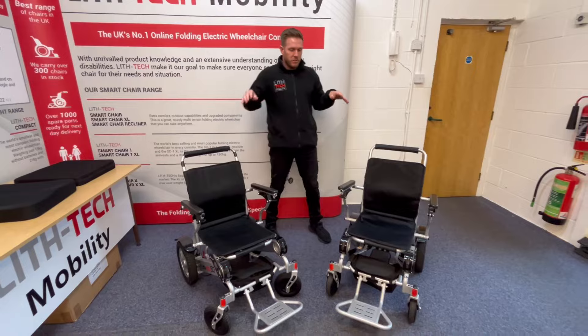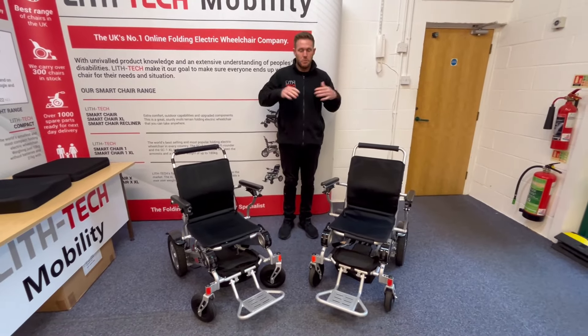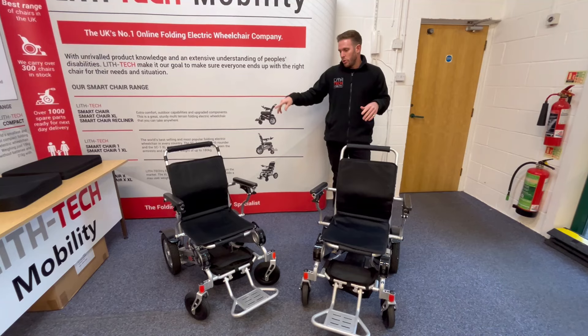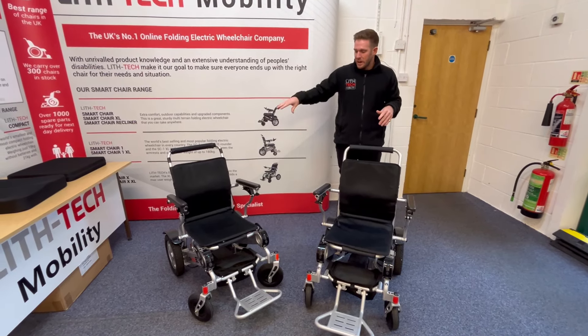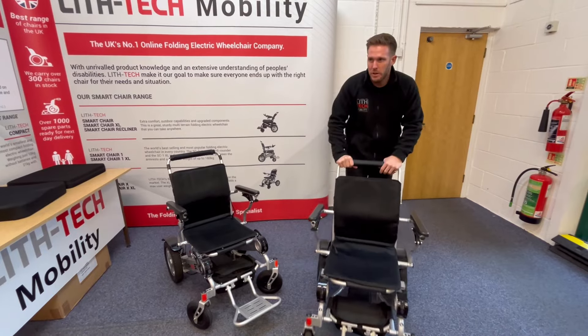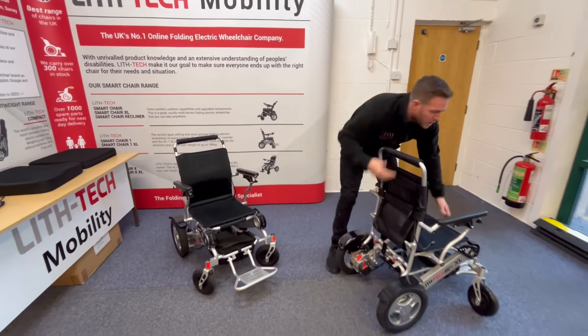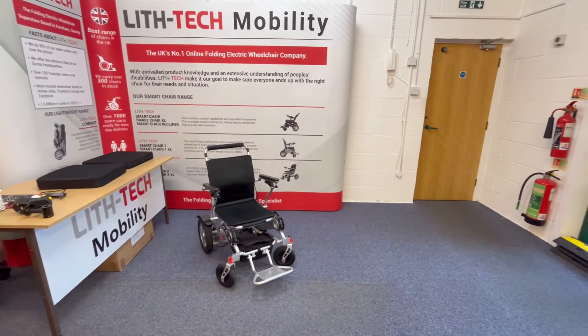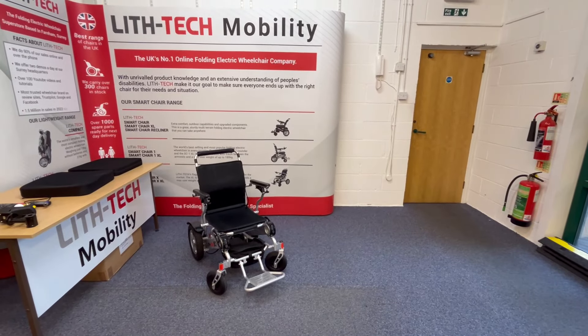So what we're going to do — as these chairs are completely identical and perform the same way — is discard the XL now. We're just going to talk through the Smart Chair 1 because they've got exactly the same features. And then we're actually going to take the Smart Chair 1 outside. So I'm going to fold it up nice and quick and roll it away.